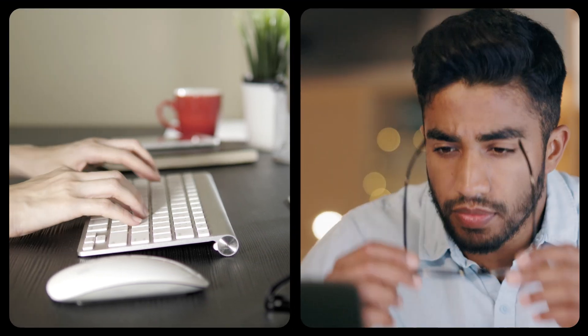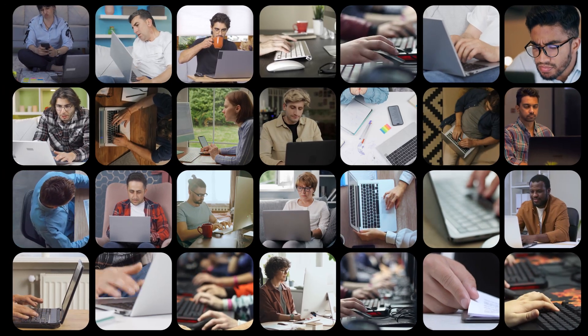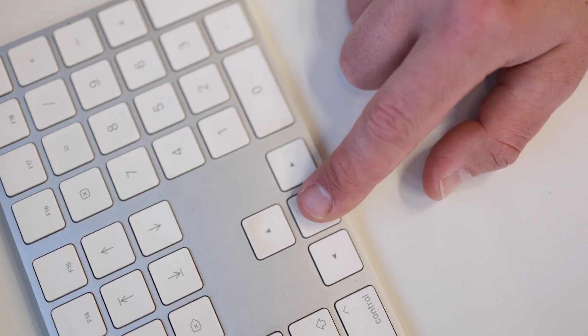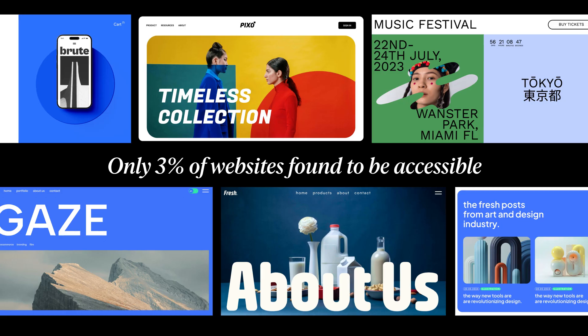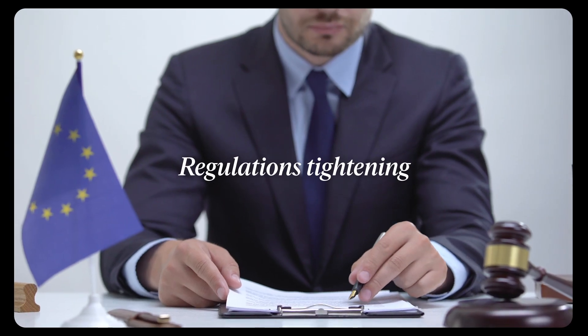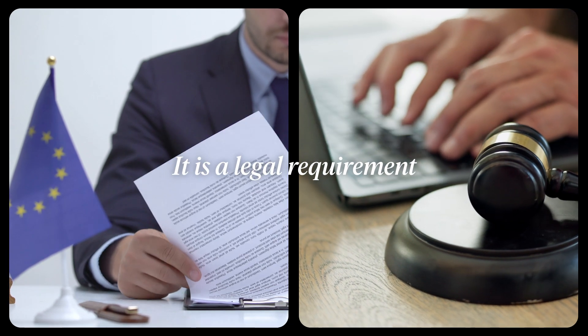As you know, web accessibility is a necessity for millions of people worldwide. Some need bigger text to read. Others rely on using their keyboard instead of a mouse. Many depend on assistive tools just to browse a site. Yet too many websites aren't built with accessibility in mind. And now, with regulations tightening, accessibility isn't just important — it's a legal requirement.